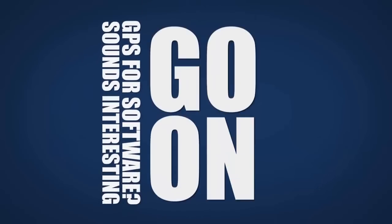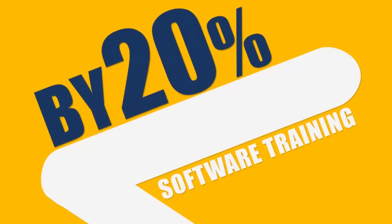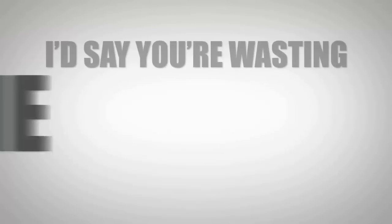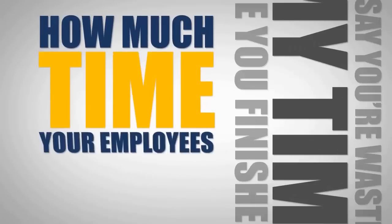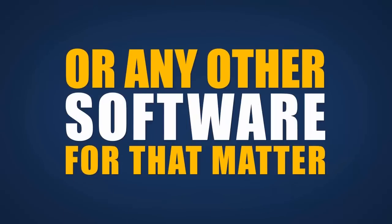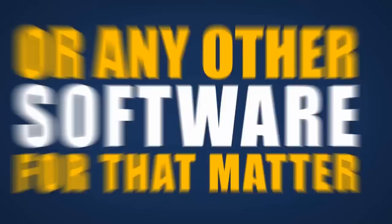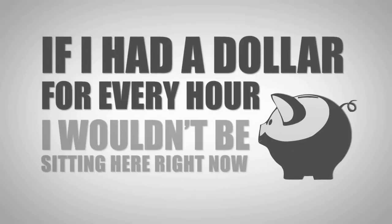Sounds interesting. Go on. What if I told you I could dramatically reduce your cost by shortening the time your employees waste on software training by 20%? I'd say you're probably wasting my time. Are you finished? How much time do your employees actually waste getting lost and asking for directions on how to use your corporate software, or any other software for that matter? If I had a dollar for every hour, I wouldn't be sitting here right now.